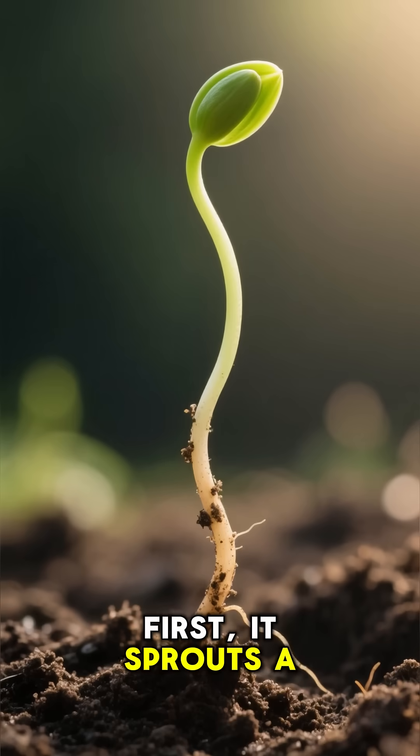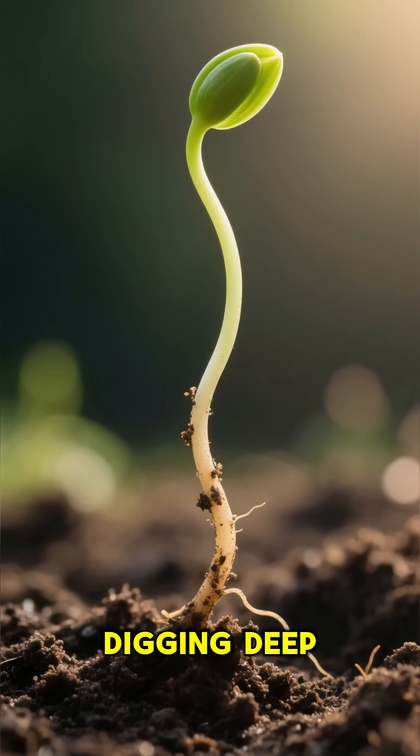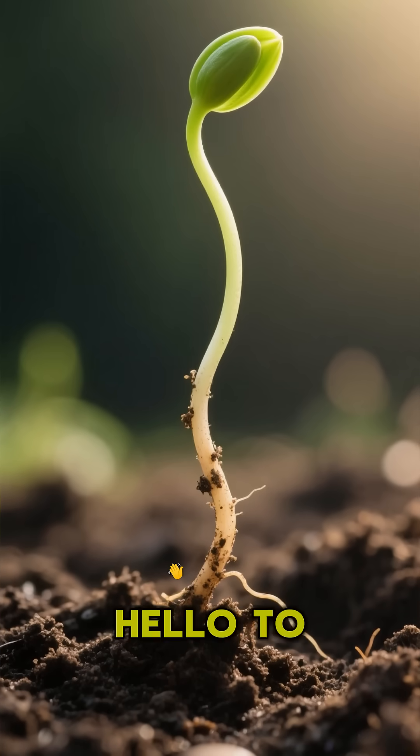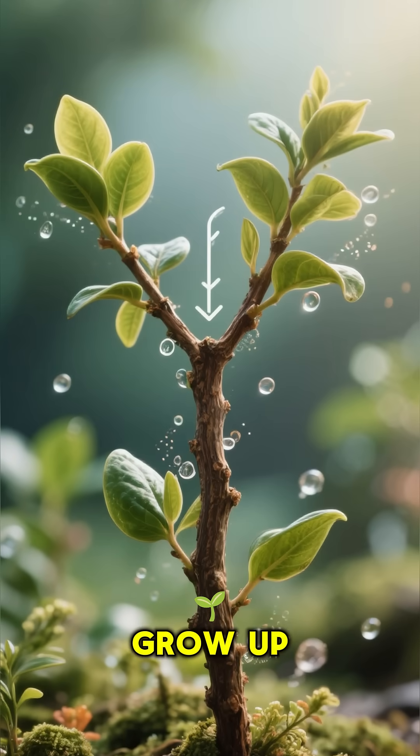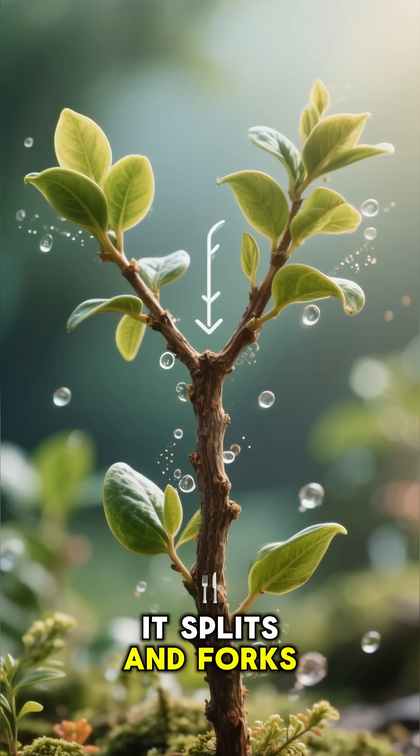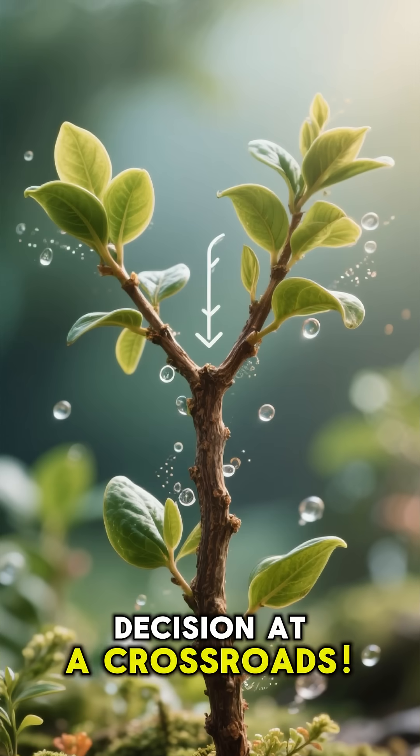First, it sprouts a little tail, digging deep while a green shoot says hello to the sun. But here's the crazy part — that shoot doesn't just grow up. It splits and forks like it's making a tough decision at a crossroads.